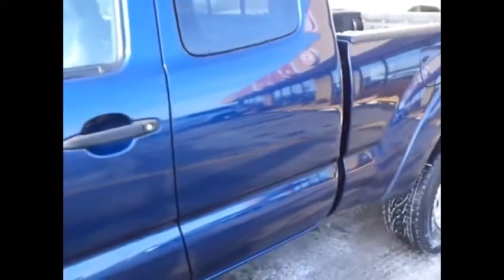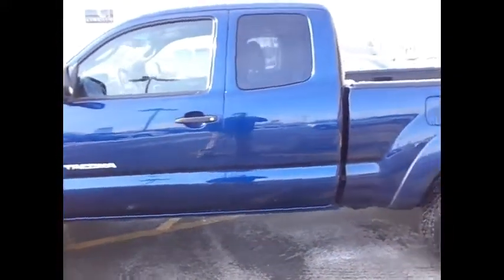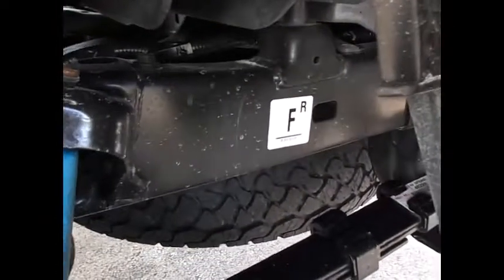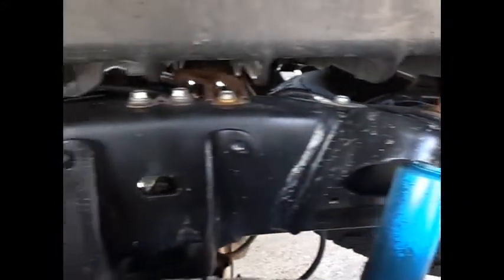It was a one owner, local trade. And another note: it got a brand new frame. There's a sticker still on the frame there.